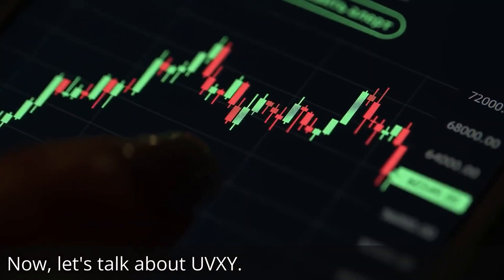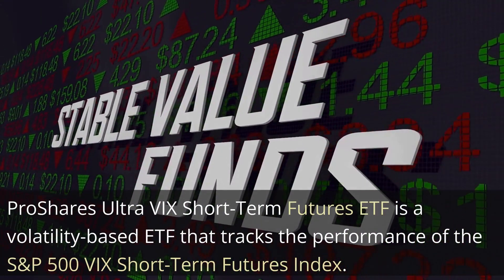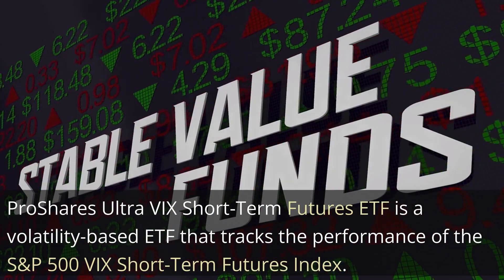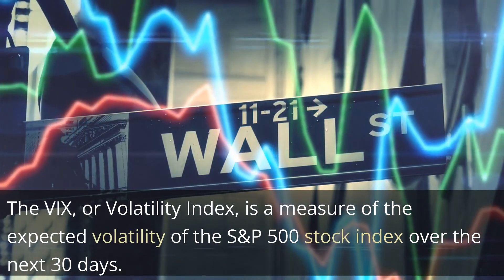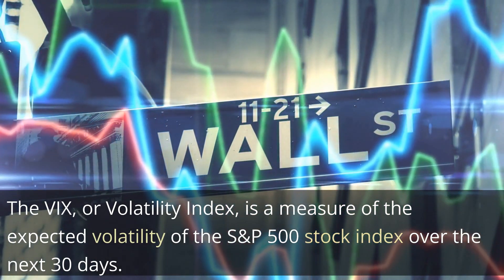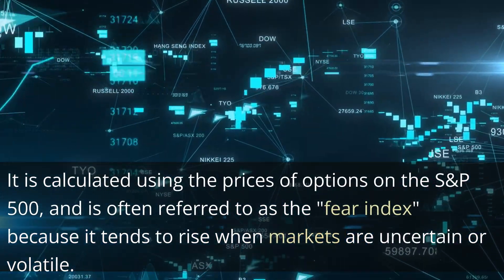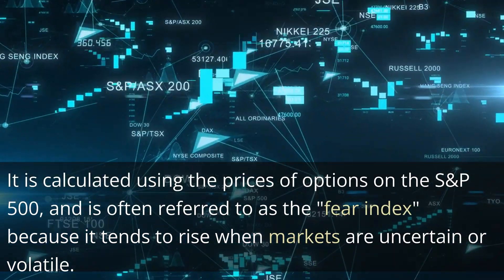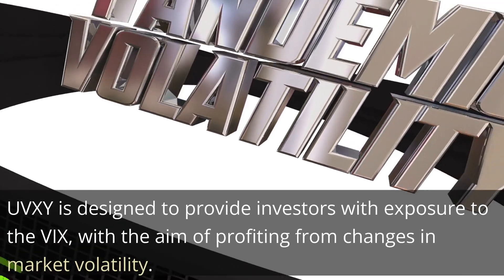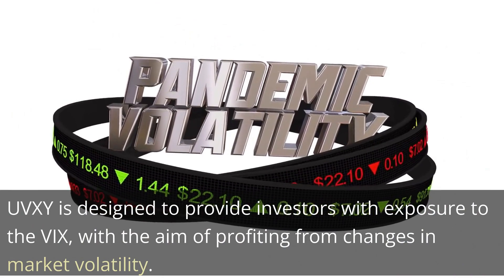Now, let's talk about UVXY. ProShares Ultra VIX Short-Term Futures ETF is a volatility-based ETF that tracks the performance of the S&P 500 VIX Short-Term Futures Index. The VIX, or Volatility Index, is a measure of the expected volatility of the S&P 500 Stock Index over the next 30 days. It is calculated using the prices of options on the S&P 500, and is often referred to as the Fear Index, because it tends to rise when markets are uncertain or volatile. UVXY is designed to provide investors with exposure to the VIX, with the aim of profiting from changes in market volatility.